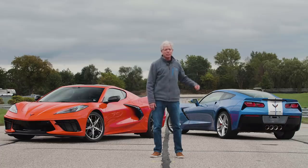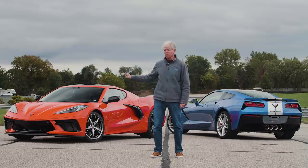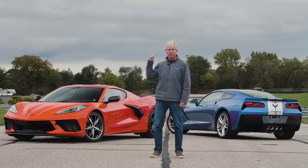Lap times tell the story. The previous generation C7 turned a lap time of 1:27 flat. But the new generation mid-engine C8 came across the line at 1:26.1, almost a full second faster. Now, I know that doesn't sound like a lot, but after about five laps, the C8 would be ahead by the length of this whole straightaway.